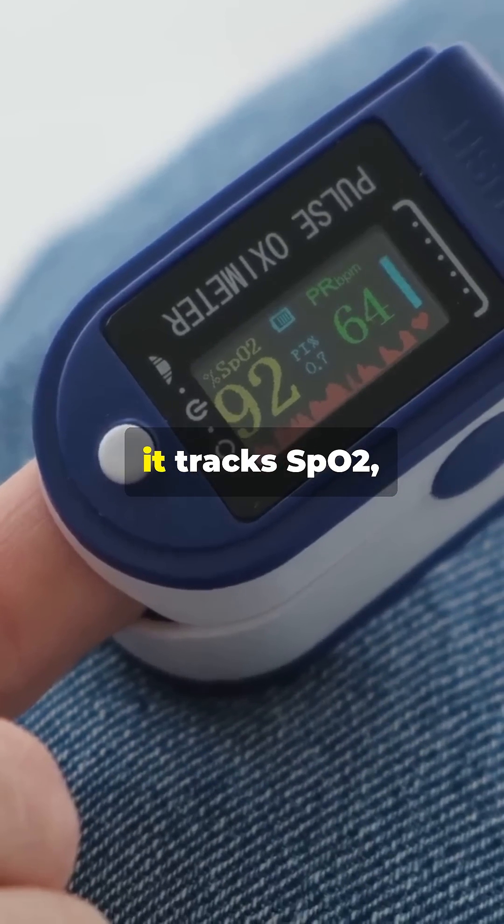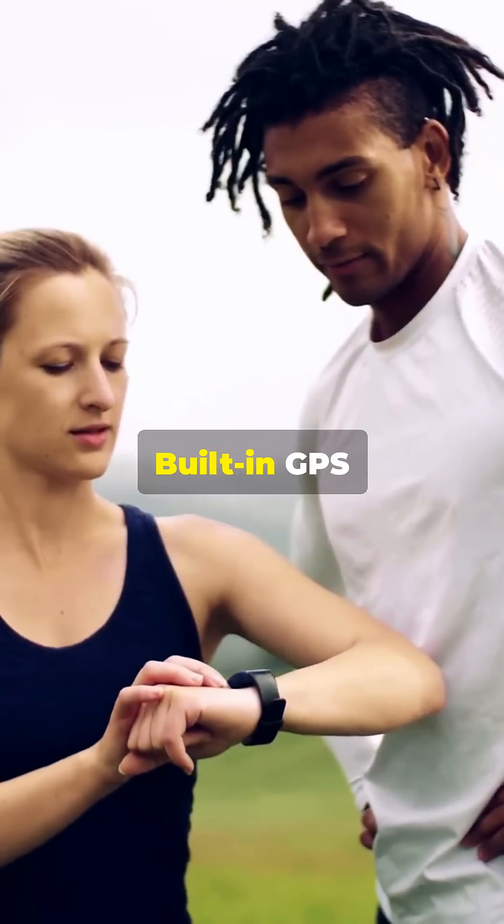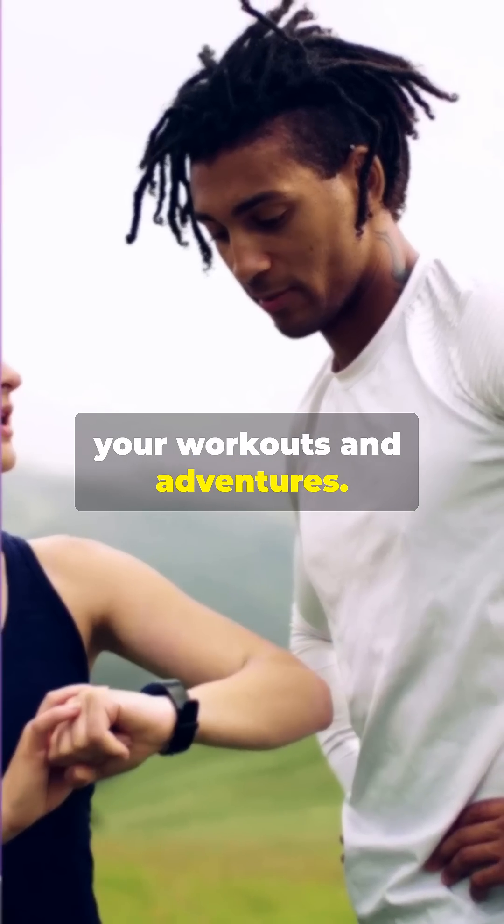But that's not all. It tracks SPO2, heart rate, sleep quality, calories, and your steps with precision. Built-in GPS ensures accurate location tracking for your workouts and adventures.